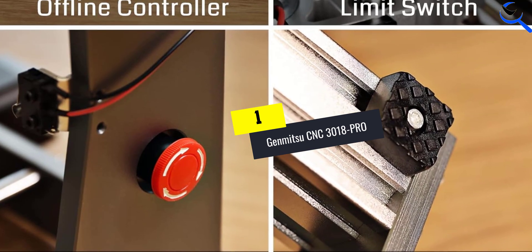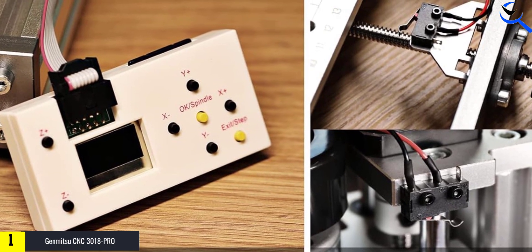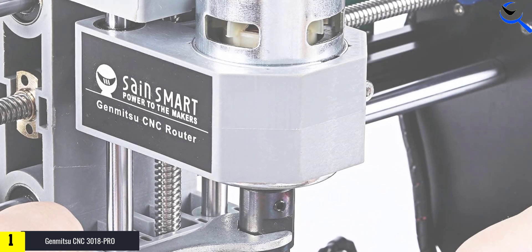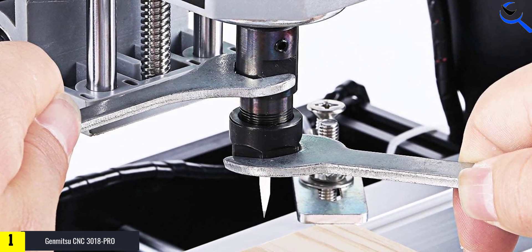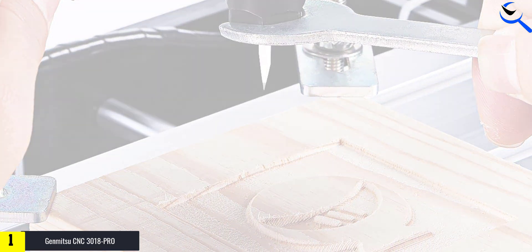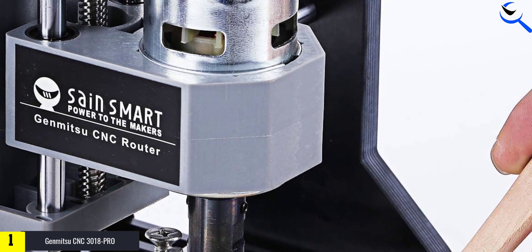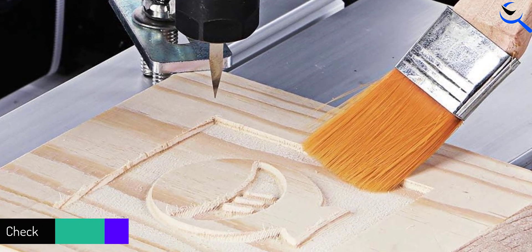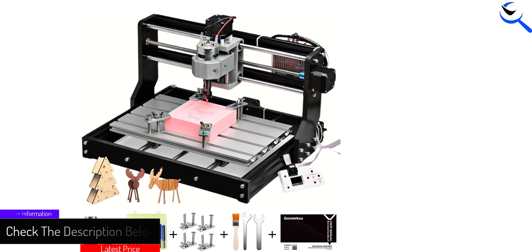And finally at number 1, the Genmitsu CNC 3018PRO. The Genmitsu 3020PRO Max CNC Router Machine is a versatile tool engineered for metal carving and various other applications. Featuring a GRBL offline controller and equipped with limit switches and an emergency stop function, it ensures precise and safe operations. The machine offers an effective XYZ working area of 300 x 200 x 72 mm (11.8 x 7.9 x 2.8 inches), providing ample space for intricate and detailed projects. Ideal for metal carving and a range of other tasks, this CNC router machine offers reliability and precision, making it a valuable choice for artisans, designers, and craftsmen seeking accuracy and versatility in their creations.